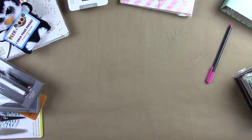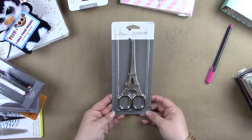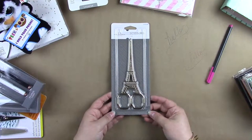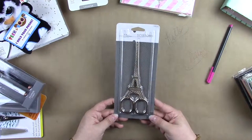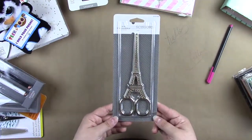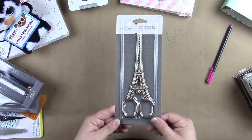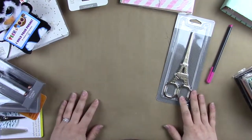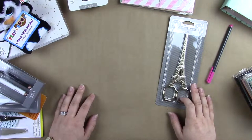And then the last thing that I picked up from Target were these. How cute are these? I've seen a couple YouTubers get these. I don't know that they're going to be the best scissors — they're not going to be very functional — but they're adorable. Like an Eiffel Tower! I love the idea of Paris. I want to go to Paris, Eiffel Tower, everything — just give it to me. So that is it for this haul. Thank you guys for watching and I'll see you next time. Bye.